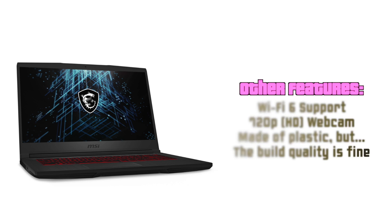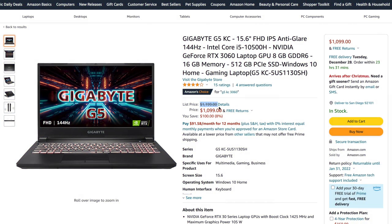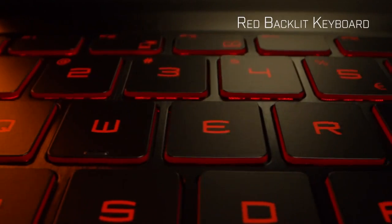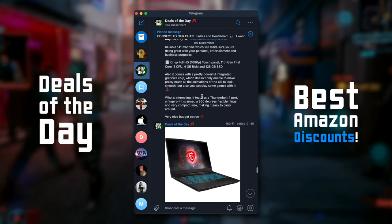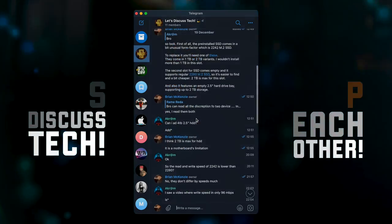In conclusion, this laptop is absolutely worth the money. Its biggest advantage is obviously its performance, and there is only one direct competitor with an Nvidia RTX 3060 at this price point — the Gigabyte G5KC. Choosing between the two, I'd still go for MSI, as they usually pack higher quality components than Gigabyte recently, making it a more reliable laptop. That's it for the video — now you know all the pros and cons of this device. Follow my Telegram channel, join our chat, check the links in the description, and see you in the next video.